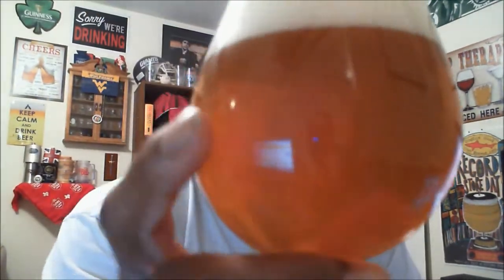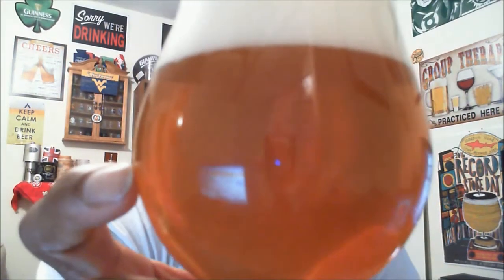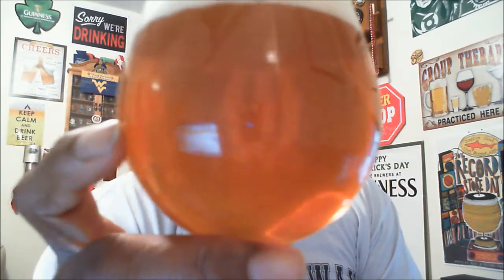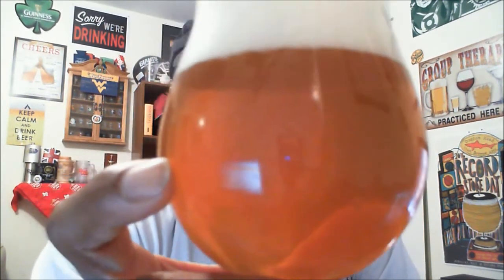Decent pour out of the bottle. As you can see, it's a nice golden orange color. It does have some haze on there, so you can't see all the way through — you're getting shadows looking through the camera. It has a nice two-finger head right up to the rim, off-white in color. When I get the light in play, I'm getting some carbonation activity — a lot of lively action taking place going up to the billowy head.